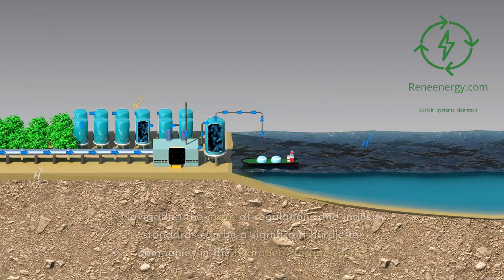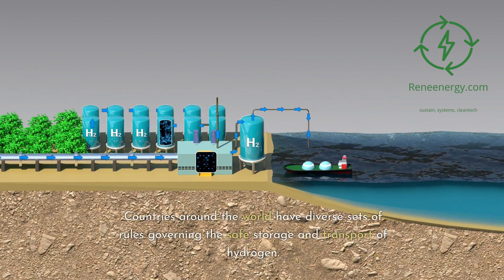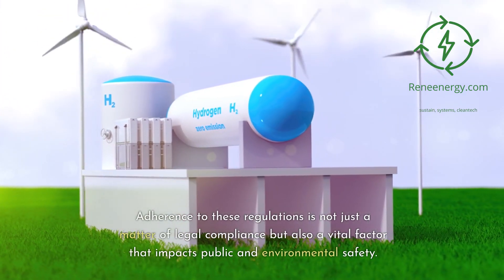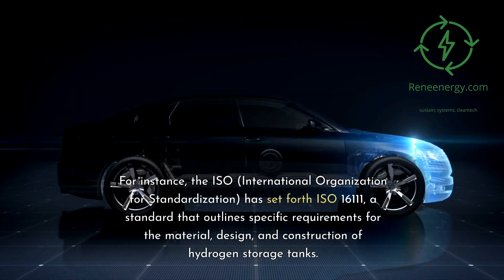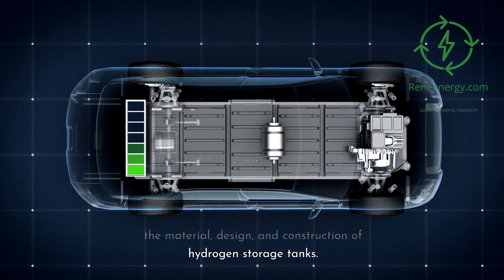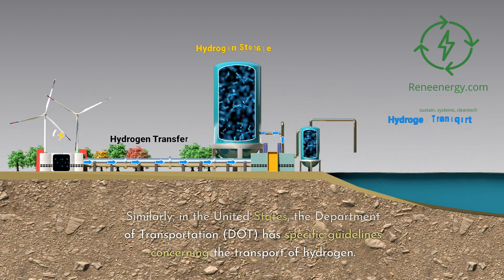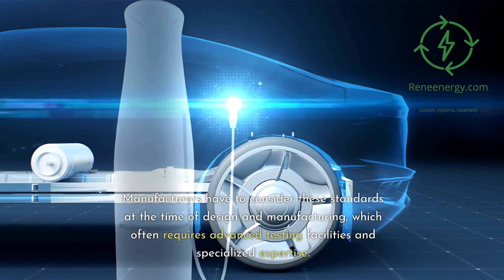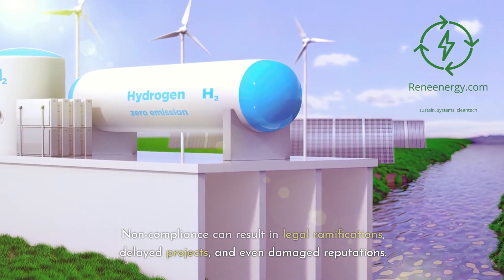Regulatory challenges and industry standards present a significant hurdle for companies in the hydrogen storage sector. Countries around the world have diverse rules governing the safe storage and transport of hydrogen. For instance, the ISO has set forth ISO 16111, a standard outlining specific requirements for the material, design, and construction of hydrogen storage tanks. In the United States, the Department of Transportation has specific guidelines concerning hydrogen transport. Non-compliance can result in legal ramifications, delayed projects, and damaged reputations.